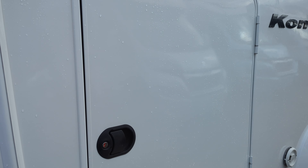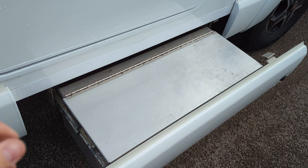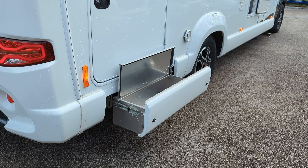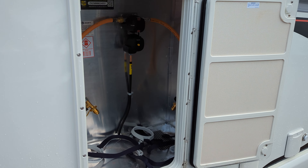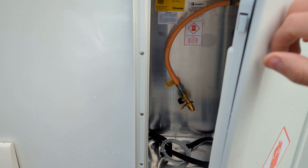Nice white doors make it easy to get things in and out of the garage. You've got the wet box locker — two of them, one on each side. This here is your external shower point, and this is your gas storage — a nice decent size, all ready to go.